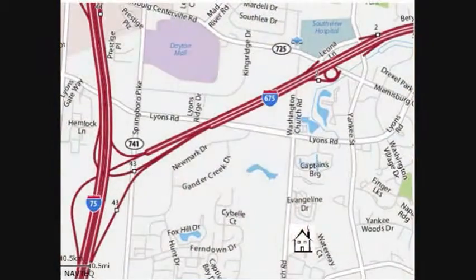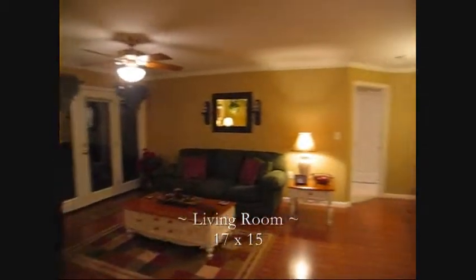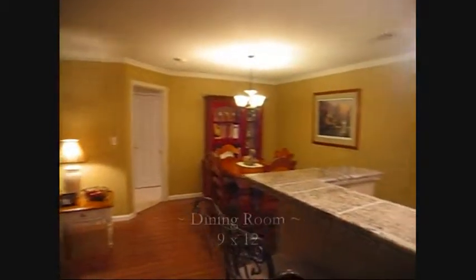Meticulously maintained, this condo is located within 5 minutes of shopping, entertainment, hospitals, and within 2 miles of freeway access.